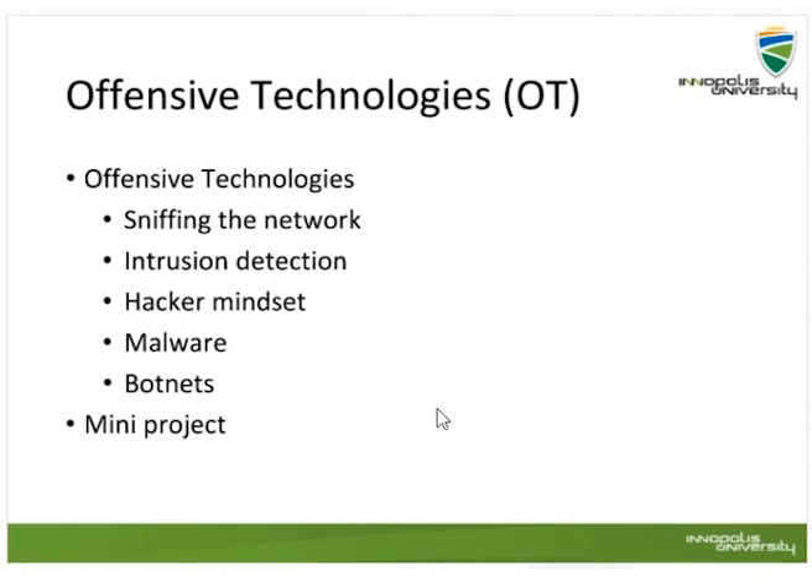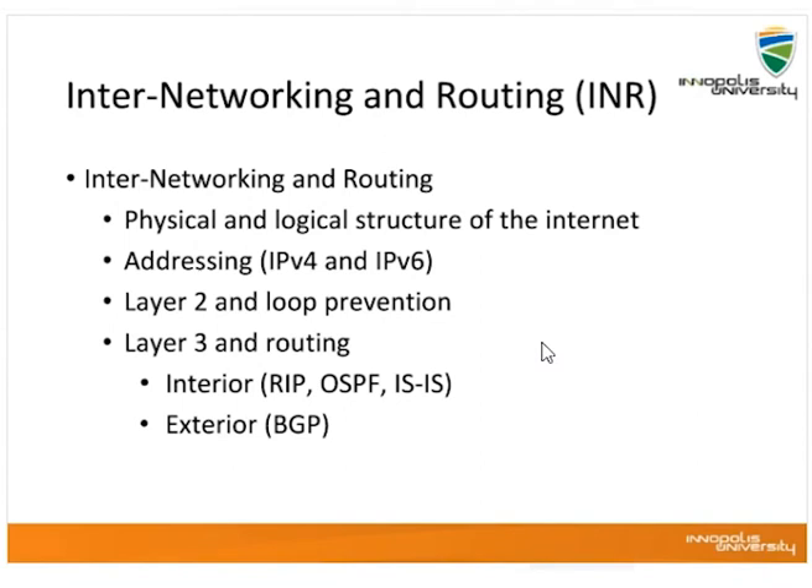Offensive technology is one of the most interesting courses in S&E. We do ethical hacking — for example, sniffing the network, intrusion detection, hacker mindset, malware, botnets — and we perform mini projects as well, all within the realm of ethics. We also have INR, which covers the physical and logical structure of the internet, addressing, layer two and loop prevention, layer three routing, interior routing, exterior routing — for example OSPF, BGP, RIP — though we currently don't offer it as the networking track is not running.